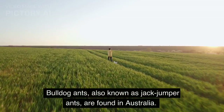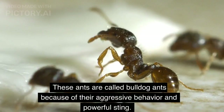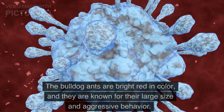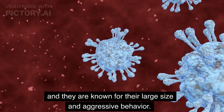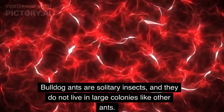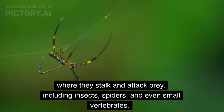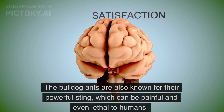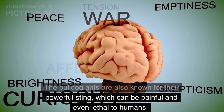Bulldog ants, also known as jack jumper ants, are found in Australia. These ants are called bulldog ants because of their aggressive behavior and powerful sting. The bulldog ants are bright red in color and are known for their large size and aggressive behavior. Bulldog ants are solitary insects and do not live in large colonies like other ants. They are known for their unique hunting behavior, where they stalk and attack prey, including insects, spiders, and even small vertebrates. The bulldog ants are also known for their powerful sting, which can be painful and even lethal to humans.